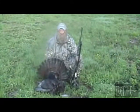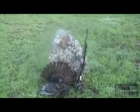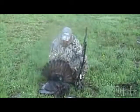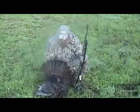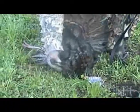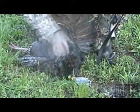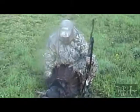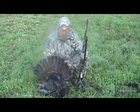Not bad for my first turkey. It's only got probably half-inch spurs at the most, but nice fan, probably a decent eight-inch beard or so. I'll have to get a measurement on that, but thanks to Jordan from Lights Out Hunting — called them in for me. Hope you guys enjoyed that.